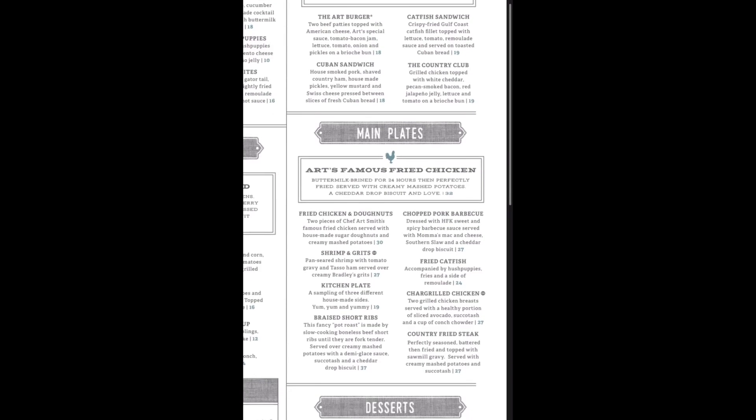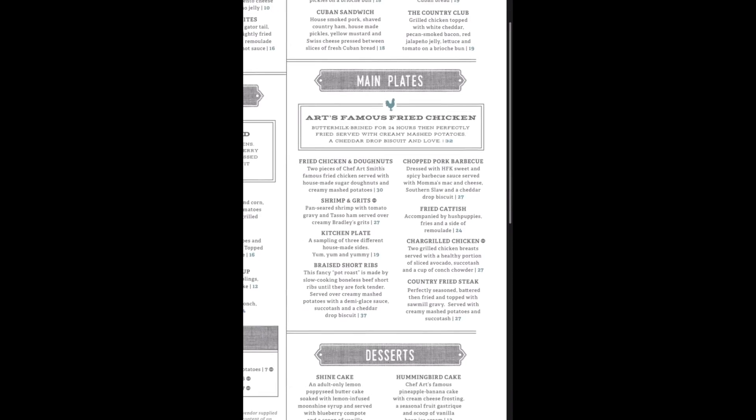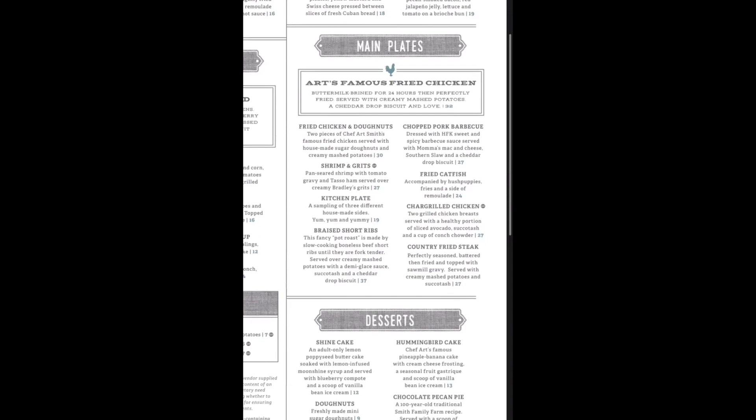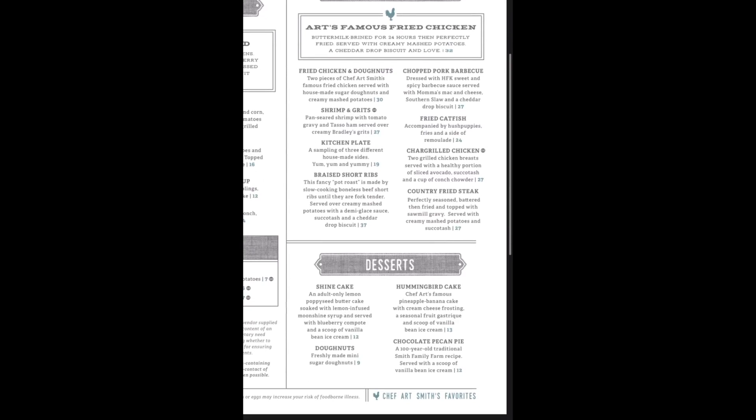Then we get to the main plates — the fried chicken, of course, the star of the show. They've got the famous fried chicken plate, which Jamie ordered. I got the fried chicken and donuts. They have shrimp and grits, a kitchen plate which is a sampling of sides, braised short ribs which the waiter said is one of the most highly recommended things here, chopped pork barbecue, fried catfish, char-grilled chicken, and country fried steak. They also have amazing-looking desserts: the shine cake — a butter cake topped with moonshine syrup — and the hummingbird cake, a pineapple banana cake we've heard is absolutely amazing. We might get that too, depending on if we're still hungry.